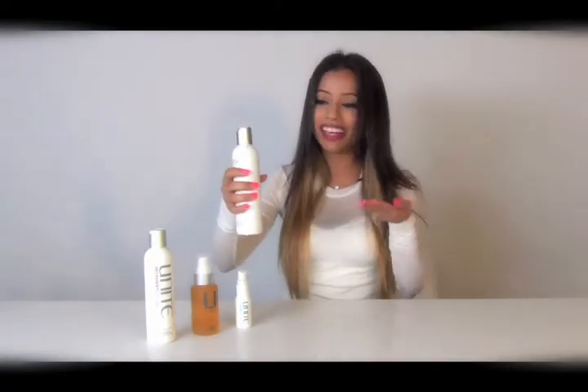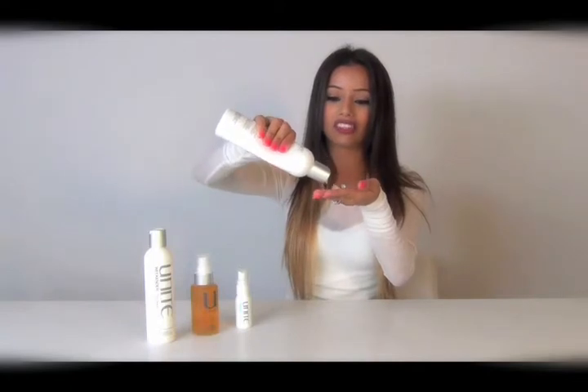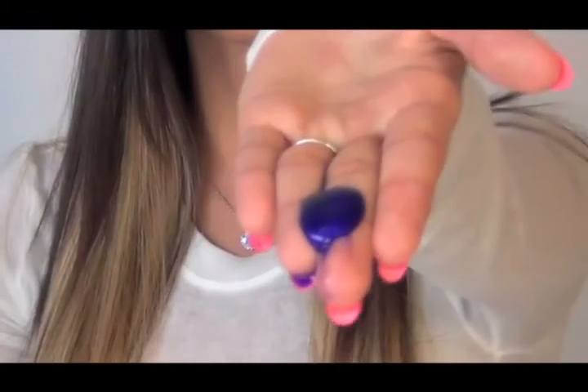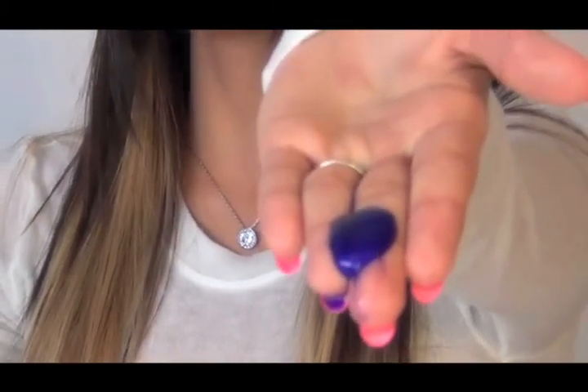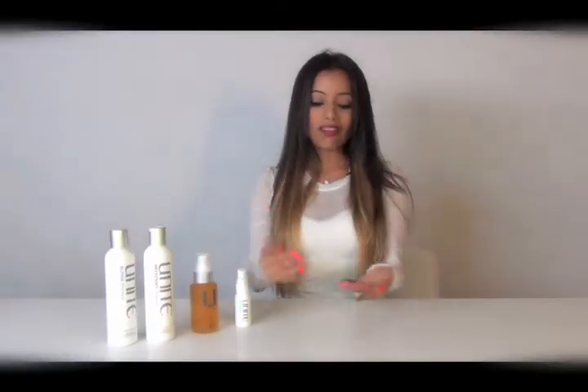I have to show you the color of the toning because it's super interesting to see the actual color of it. Make sure not to leave it on more than 60 seconds — 60 seconds is more than enough to take care of your color.